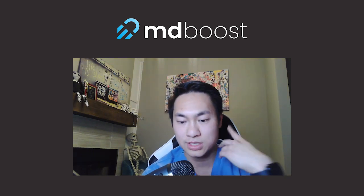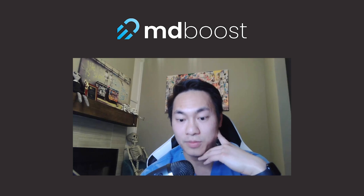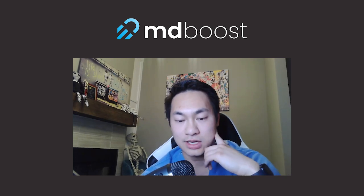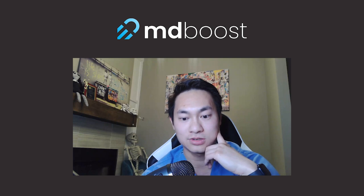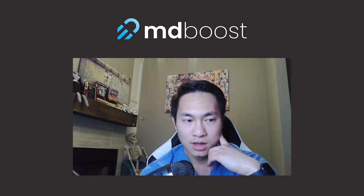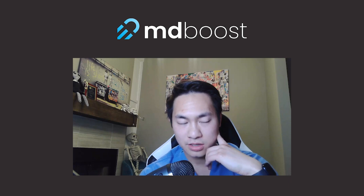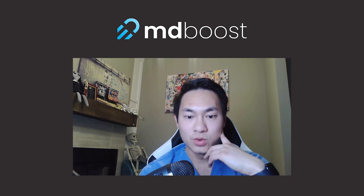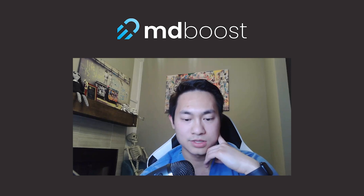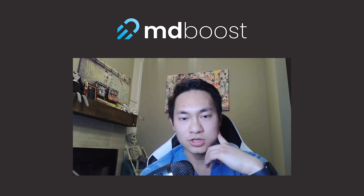From 7 to 8, read 10 pages of First Aid on biochemistry. Do this last hour block every day for at least two to three weeks because biochemistry is a memorization-heavy subject. You want multiple repetitions to remember those pathways and enzymes.